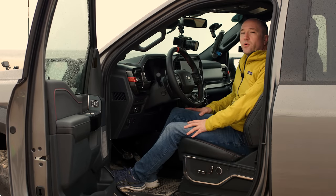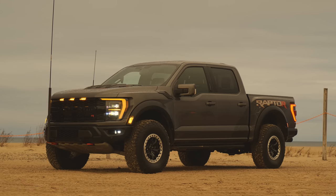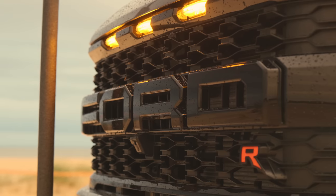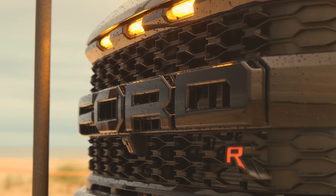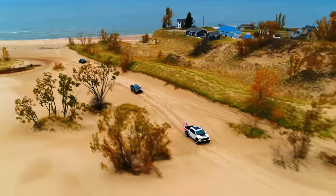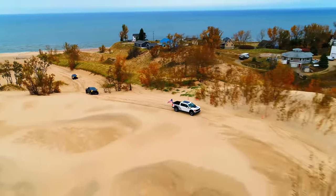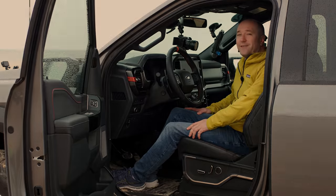We are here at the launch program for the Ford Raptor R. That means V8, supercharged, 700 horsepower, ridiculous capability. It's everything that you've ever wanted from a Raptor. So we're going to drive around the dunes, talk about some of the technical stuff and how this thing drives. Get ready to get excited.